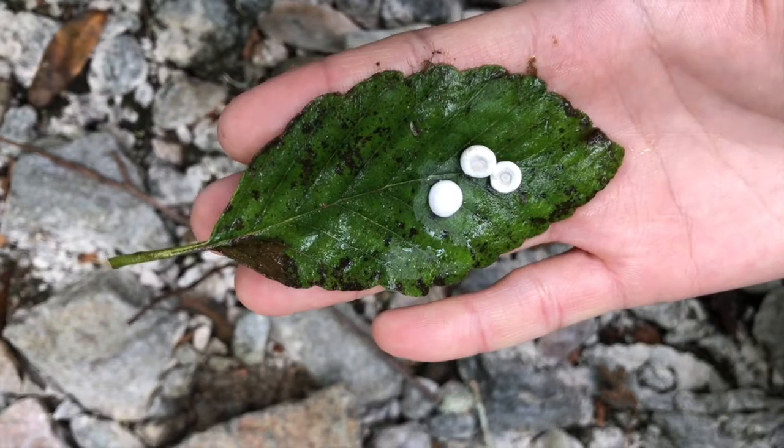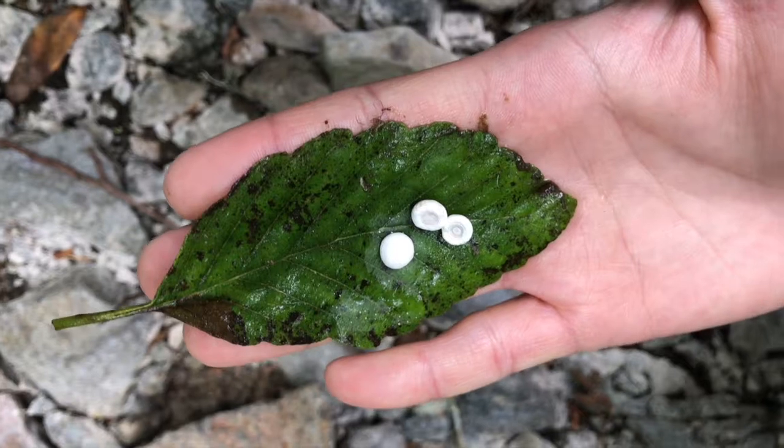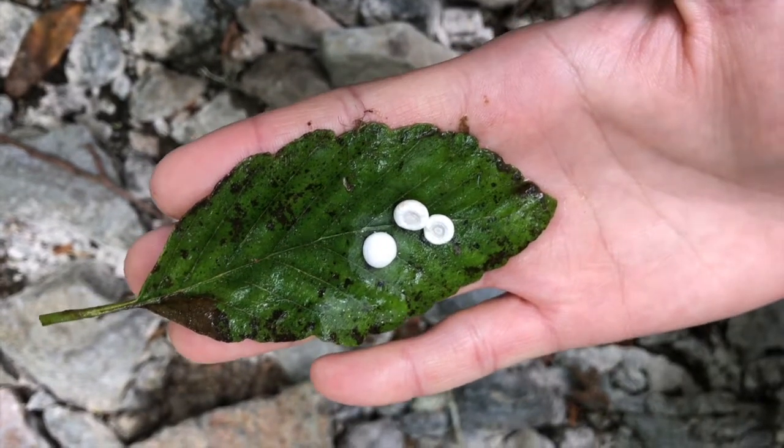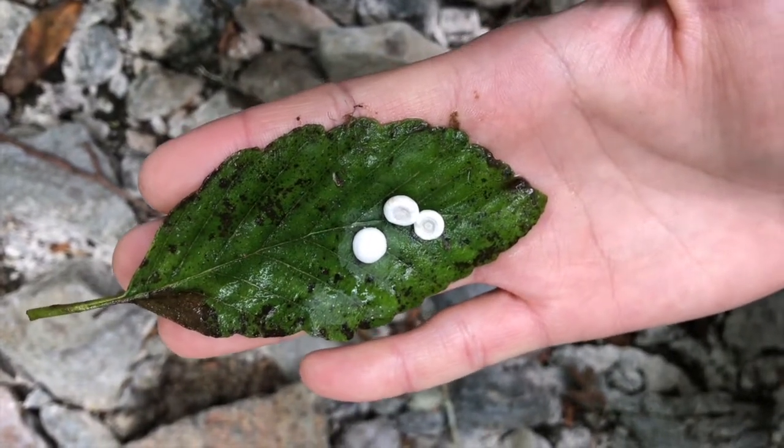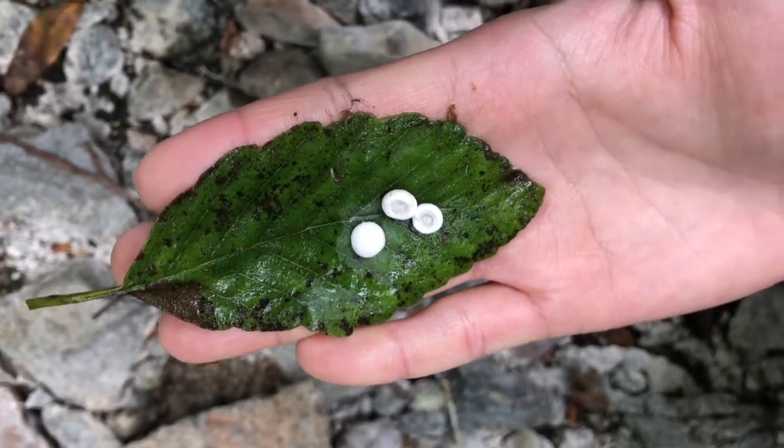Gastroliths are calcium deposits that form in the crayfish's head right before they molt. After they molt, basically the calcium gets redistributed back into the new shell to harden it. This is a pretty cool strategy, especially in freshwater systems like this where the mineral is scarce.